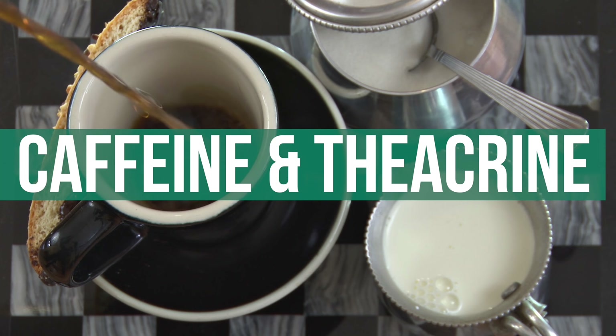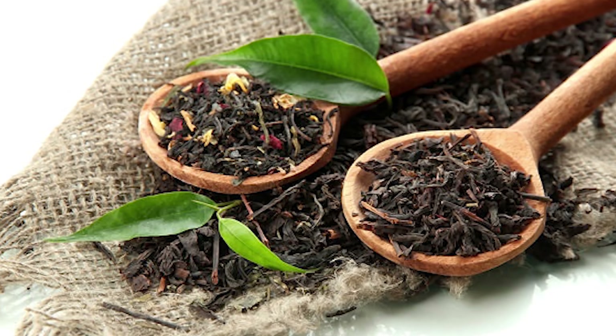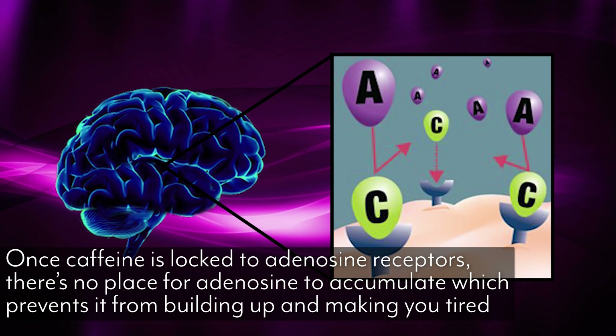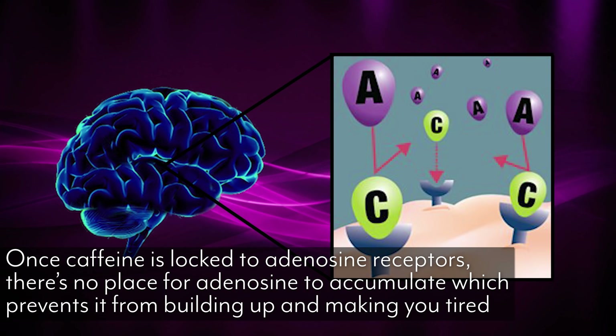The first thing I want to talk about is utilizing caffeine and theacrine as a combo. When you combine them, some interesting things happen. Caffeine occupies what's called an adenosine receptor, which basically blocks fatigue from ever hitting that receptor. Caffeine sits in that receptor and eventually wears off, and the fatigue hits — that's why you crash.